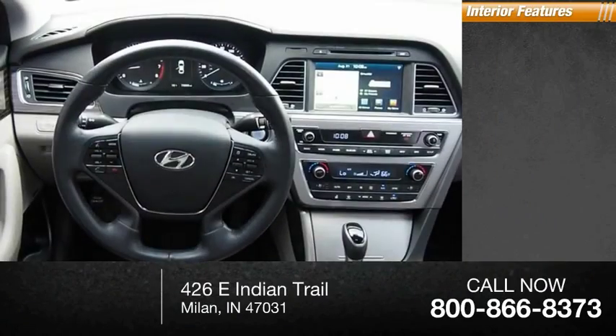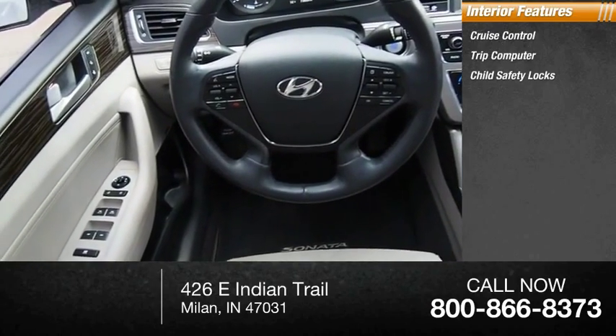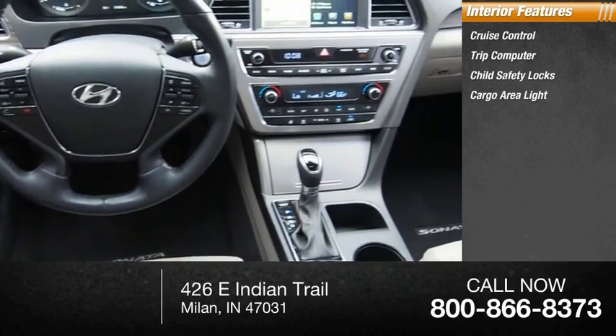Inside you'll find cruise control, trip computer, child safety locks, cargo area light, trip odometer.